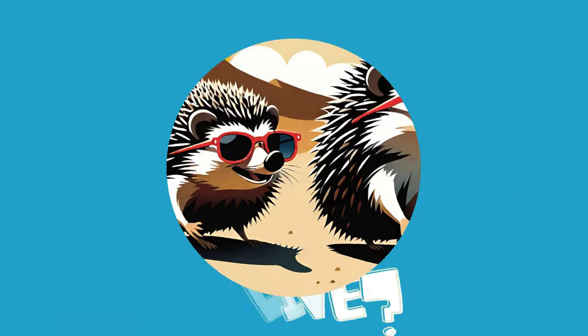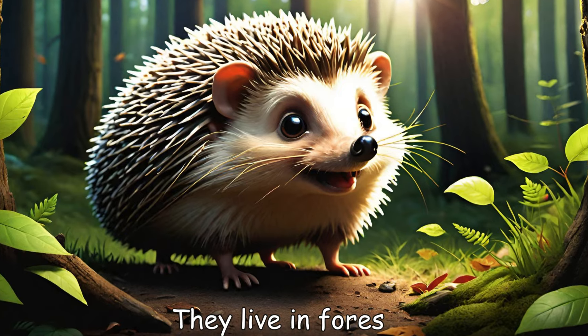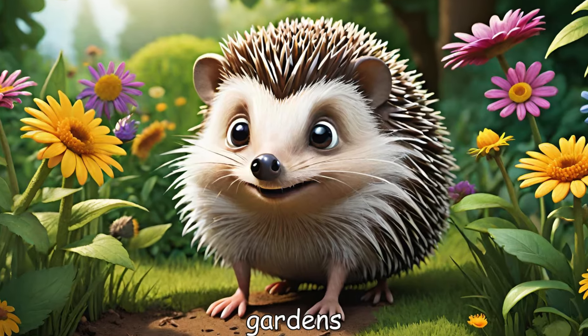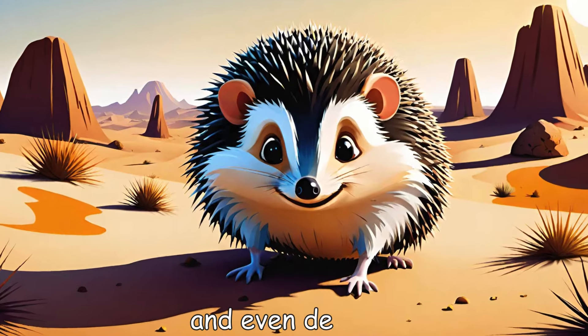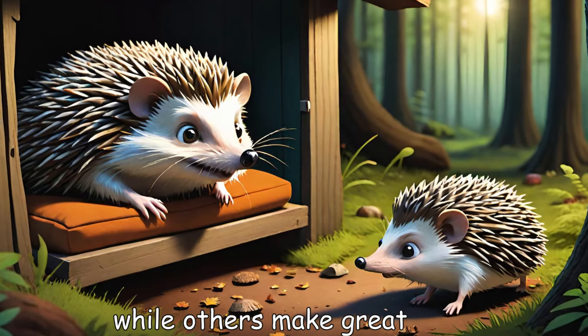Where do hedgehogs live? Hedgehogs can be found in many places. They live in forests, gardens, and even deserts. Some hedgehogs are wild, while others make great pets.